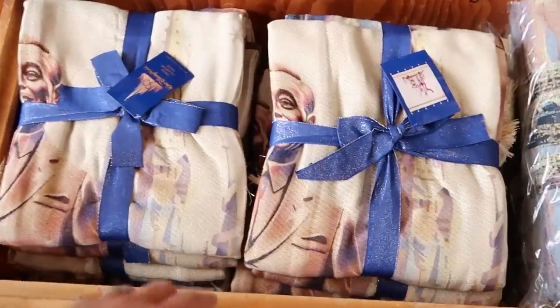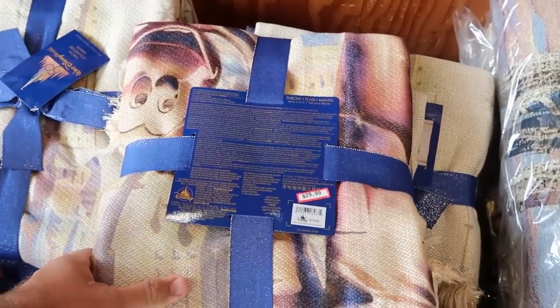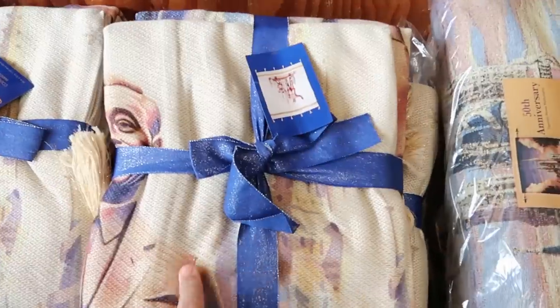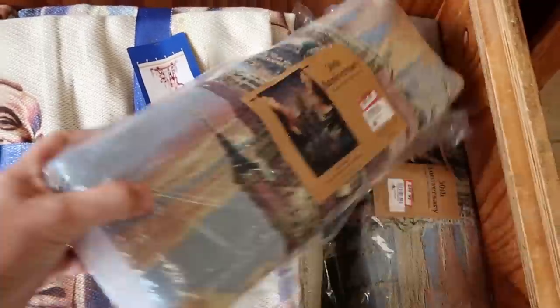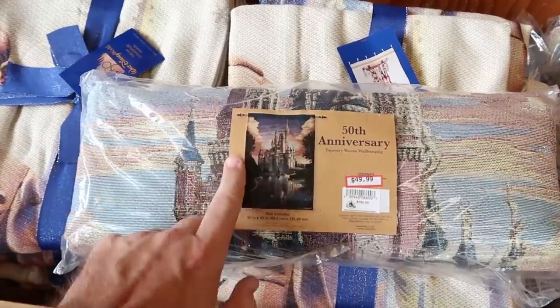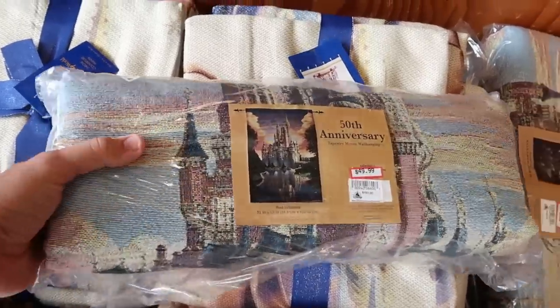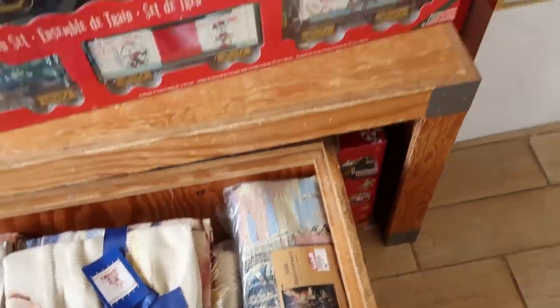Check out down here — they have really nice 50th Anniversary throw blankets with Walt holding Mickey's hand. These are so soft, $30 marked down from $75. And they do have a brand new item here: a 50th Anniversary woven tapestry with Cinderella Castle. This is really cool — $50 from $150. I love that.